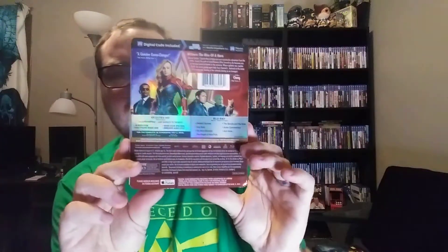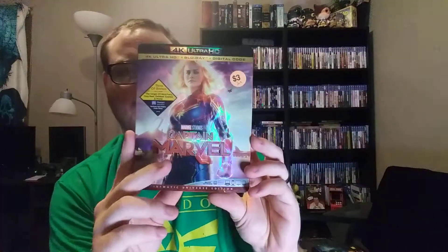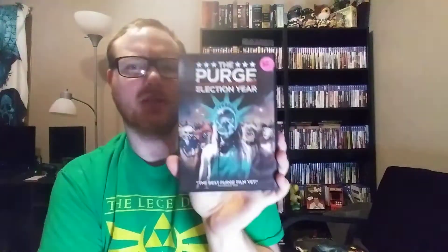I got these three movies at a garage sale — I think it was like five bucks for all three. Captain Marvel on 4K — not my favorite MCU movie, but it came out to like a buck something. Crank 2: High Voltage — still sealed. And The Purge: Election Year on DVD. I actually remember liking this one. I haven't seen The First Purge yet, and I haven't seen the TV show yet, but I like all three that I've seen.